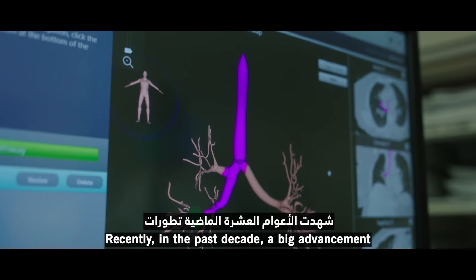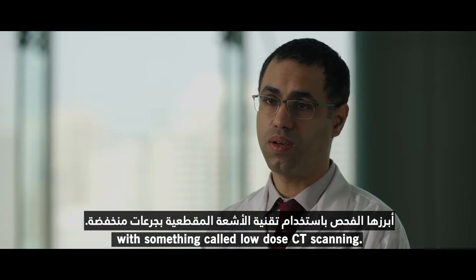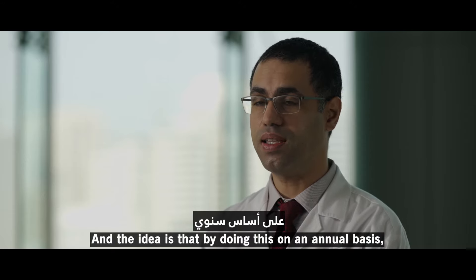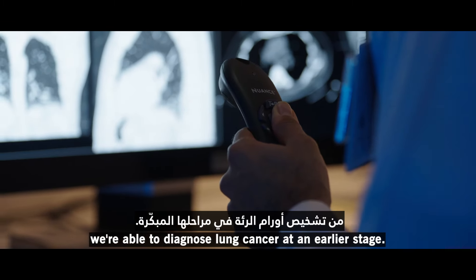Recently, in the past decade, a big advancement in diagnosis of lung cancer has been lung cancer screening with something called low-dose CT scanning. This is a CT scan of the chest at a very reduced radiation dose. By doing this on an annual basis, we're able to diagnose lung cancer at an earlier stage.